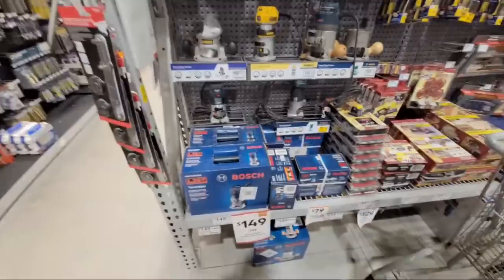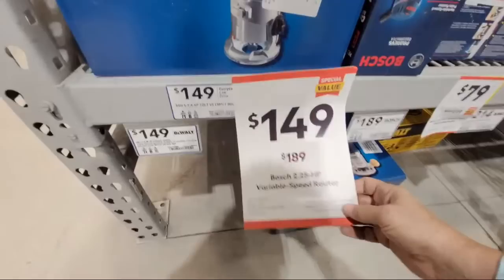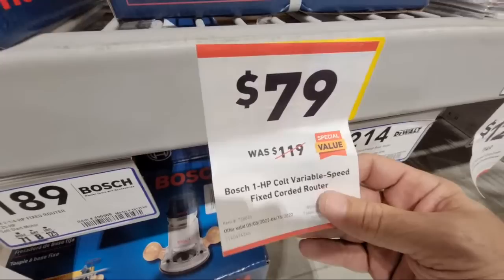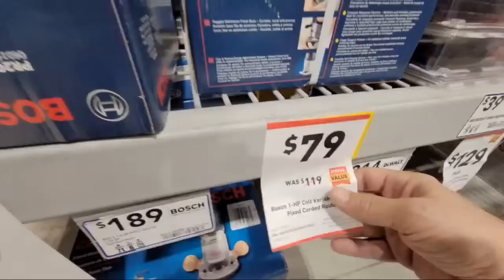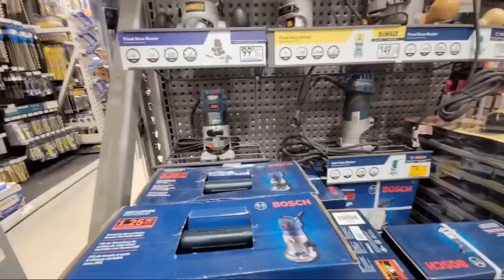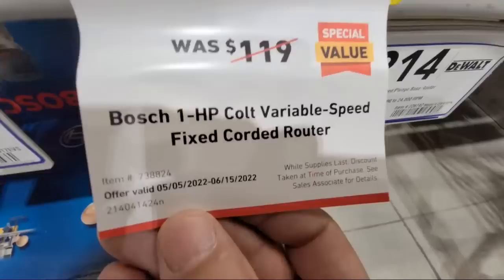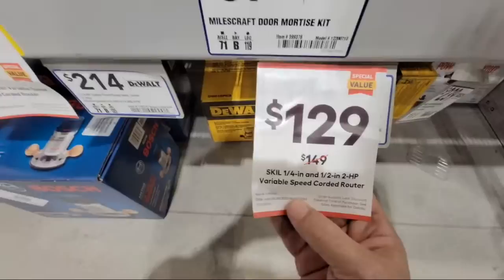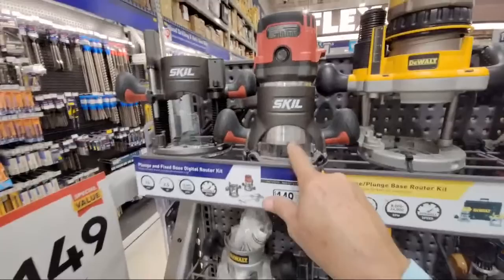People are always asking for routers. Here you have the two-and-a-half horsepower one — that's normally $189 down to $149. And now you've got the smaller one-horsepower here too, from $119 down to $79. And the Skill, which is a quarter-inch, is down to $129 from $149.